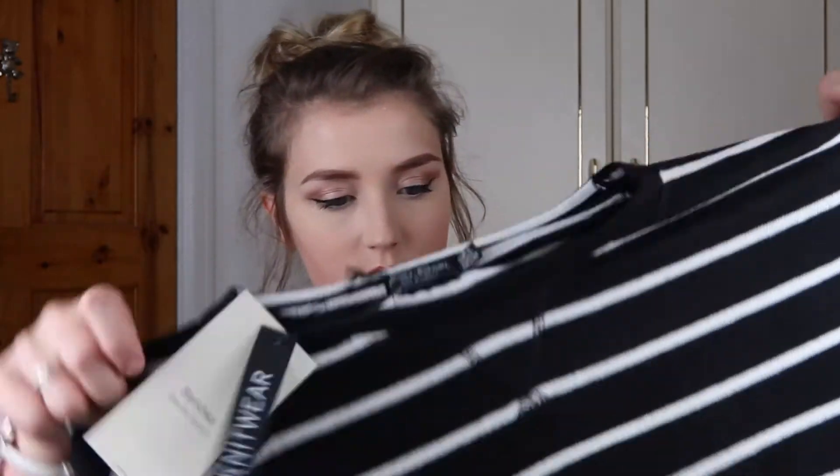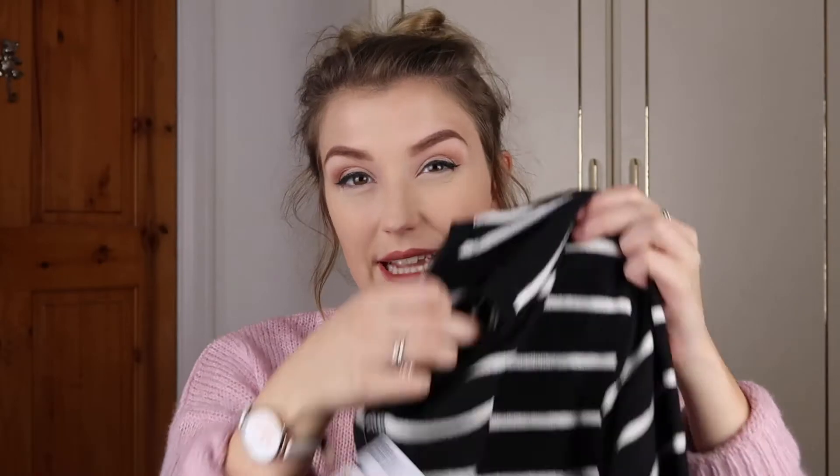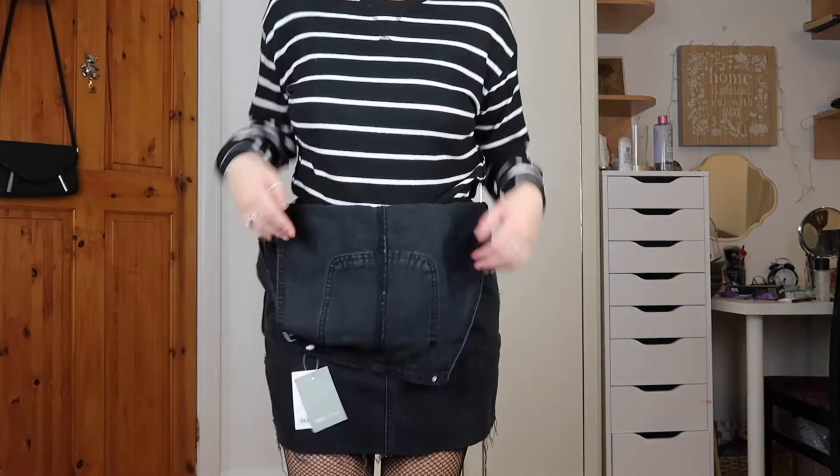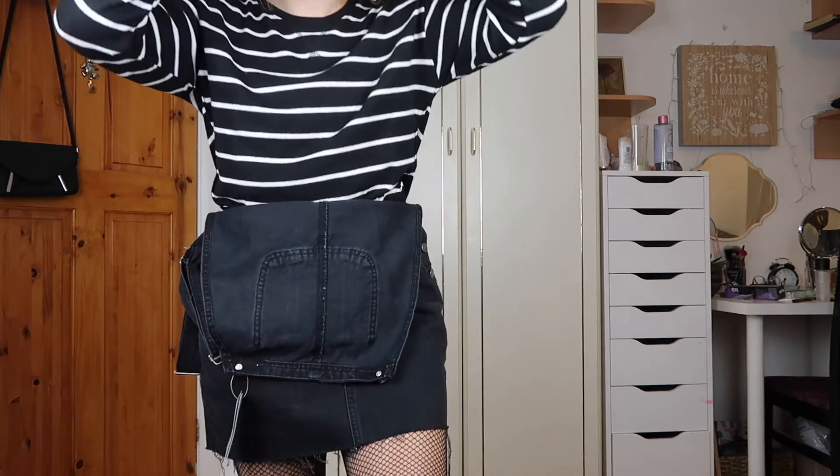Then I got this jumper from Bershka, which was £14.99. It's very soft and quite big — it's a small. I was going to try this with the denim skirt so you can see how that looks. This little stroke jumper is so, so soft, though it's a little bit of a weirder material than I was expecting.